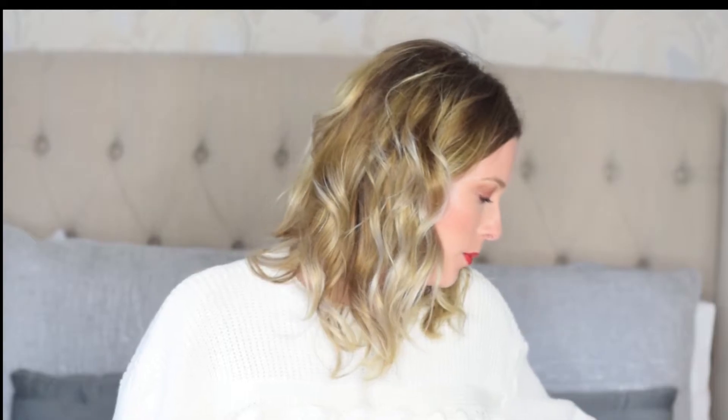So today I'm going to share my August favourites. I've got quite a few so I'm going to get cracking straight away otherwise it will be quite a long video. I'm going to start with three different eye products to discuss with you.